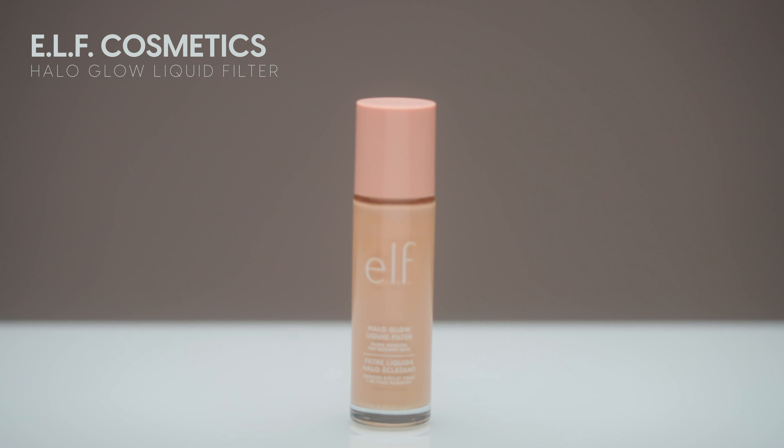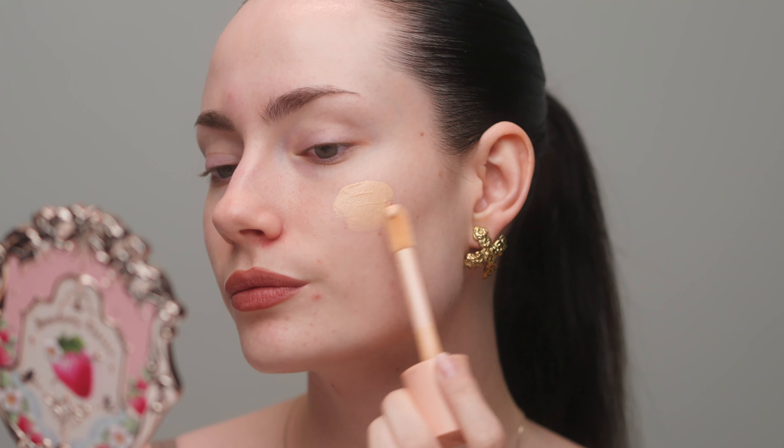Back into my normal go-to routine — I'm going in with the e.l.f. Halo Glow Liquid Filter in the shade One. It's their lightest shade, but it's a bit darker than my skin tone, so it's going to give me a bit of a bronze boost and glow. I'm mainly focusing that product on my cheeks and forehead, avoiding the acne spot on my forehead. That alone really just did a good job of evening my skin tone. This is an exact dupe for the Charlotte Tilbury Airbrush Flawless Filter.